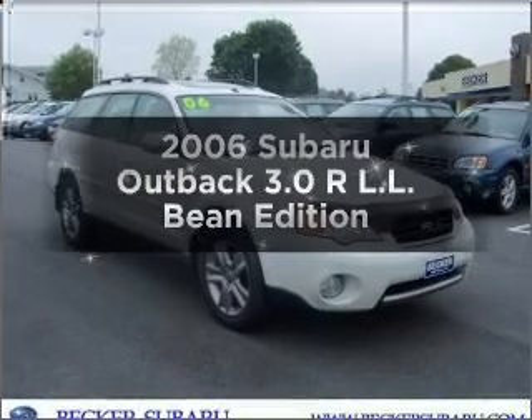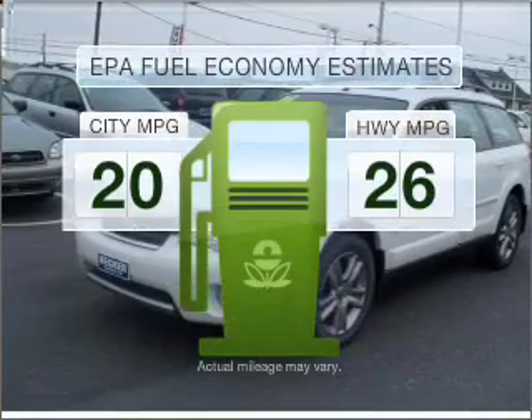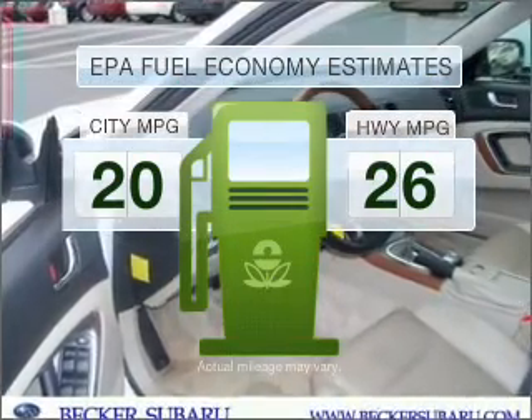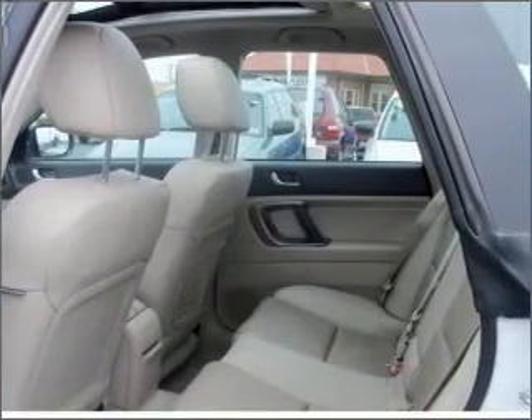Get noticed in this 2006 Subaru Outback. This is the set of wheels you've been looking for. Run all over town and back home again without worrying about filling up when driving this fuel-efficient ride. With a solid six-cylinder engine connected to a smooth-shifting five-speed automatic transmission.